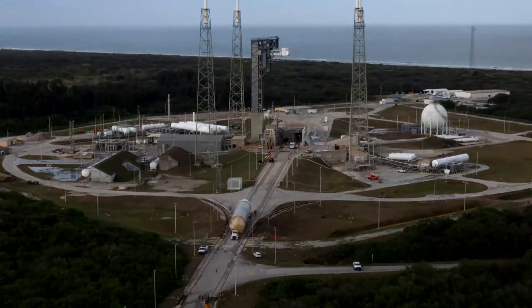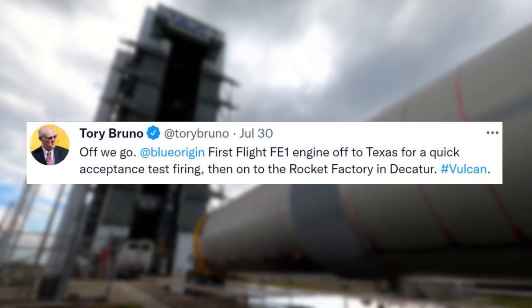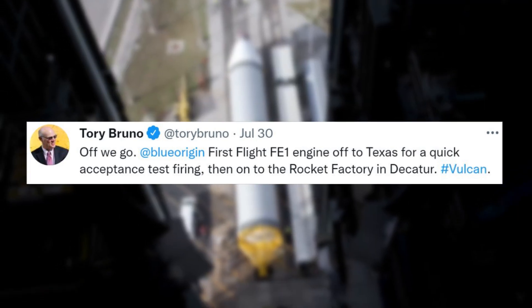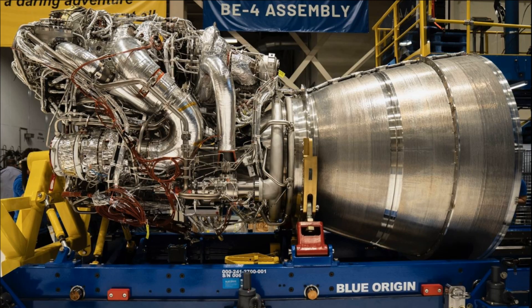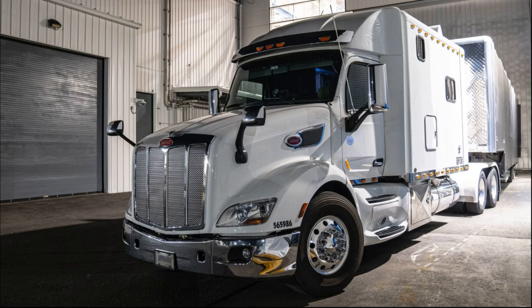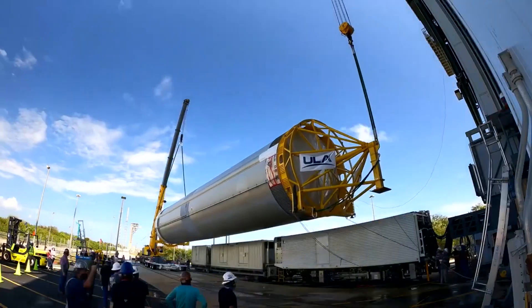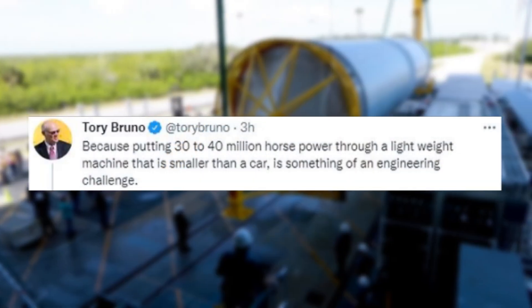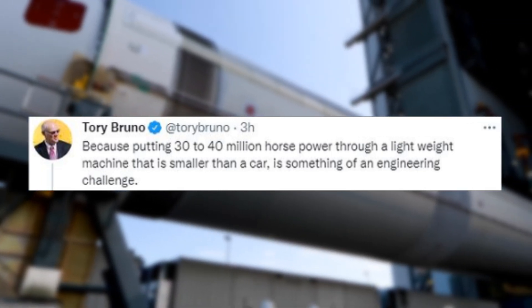Finally, later that same day, Tory tweeted one more time mentioning: "Off we go. Blue Origin first flight FE1 engine off to Texas for quick acceptance test firing, then on to the rocket factory." This tweet provided three images that showcased the engine being moved off the stand and transported to a truck for delivery to the factory. In response, someone asked why rocket engines are so complicated. Tory replied: "Because putting 30 to 40 million horsepower through a lightweight machine that is smaller than a car is something of an engineering challenge."